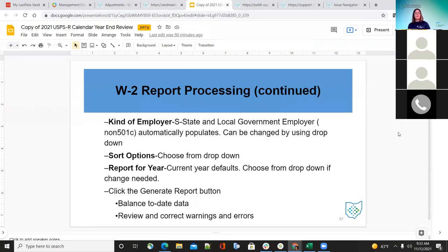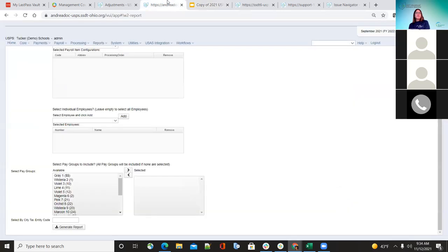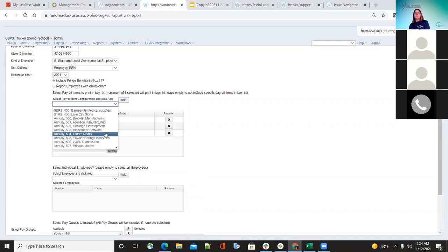Go ahead and generate the report, then balance and look at all the warnings and errors. For box 14, this allows districts to print additional information. A change this year is that they can now enter more than six items — not just six — though it will still only select the first three for the employee. Vehicle lease is always included first if the employee has that. So if they have vehicle lease plus other items, it will include vehicle lease and then the first two or three of the remaining.